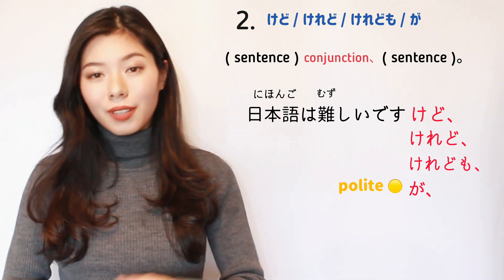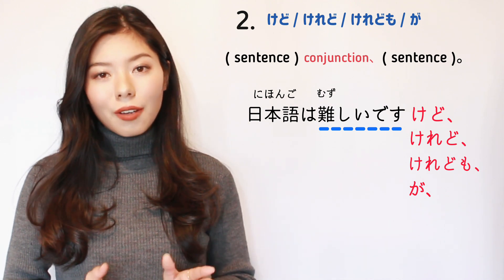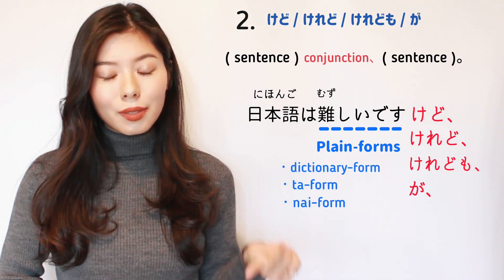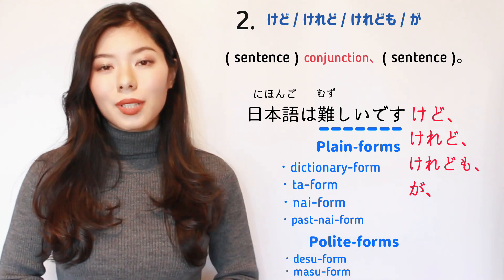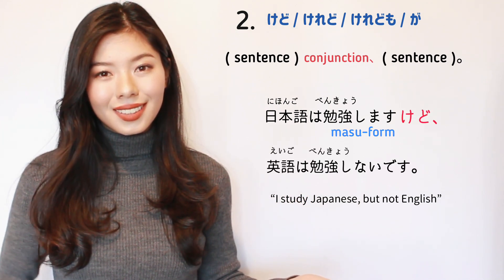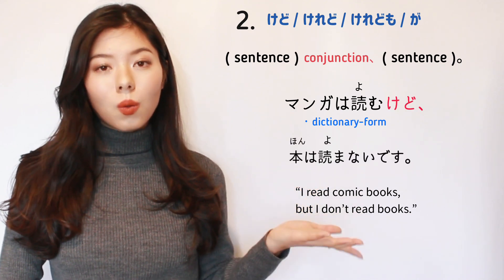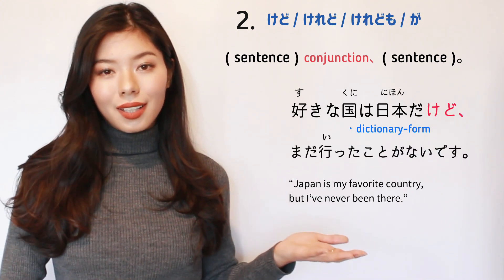These conjunctions are attached to the word at the end of the first sentence, so you have to be careful which form you're using for the last word. You can attach them to plain forms — like dictionary form, ta form, nai form, and past nai form — and also to polite forms like desu and masu forms. For example: 日本語は勉強しますけど、英語は勉強しないです。去年は日本に行かなかったけど、今年は行きたいです。漫画は読むけど、本は読まないです。好きな国は日本だけど、まだ行ったことがないです。